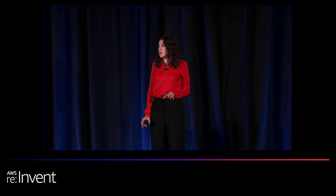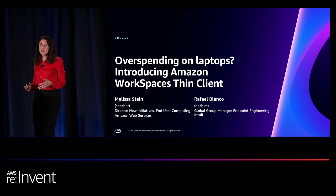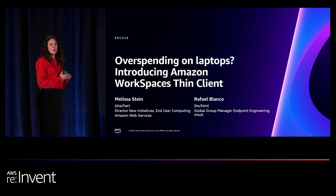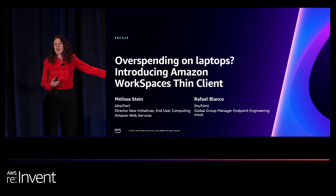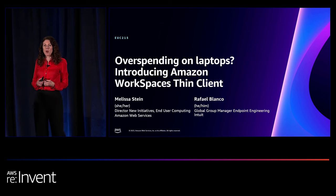How many of you are in charge of your company's end-user endpoints? Desktops, laptops — I see a few out there. You probably think you're spending too much. Well, I think we may have a solution for you. My name is Melissa Stein. I'm a director of new initiatives and end-user computing. This is a core project my team has worked on for the last couple of years. I'm joined by Rafael Blanco from Intuit, and you'll hear how his experience has been with this product.